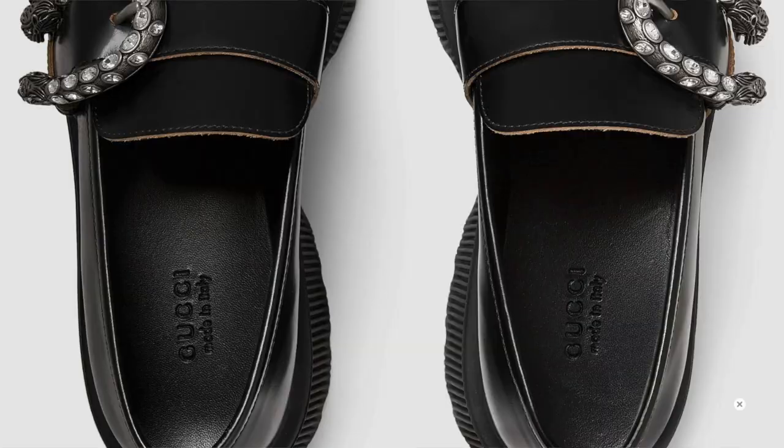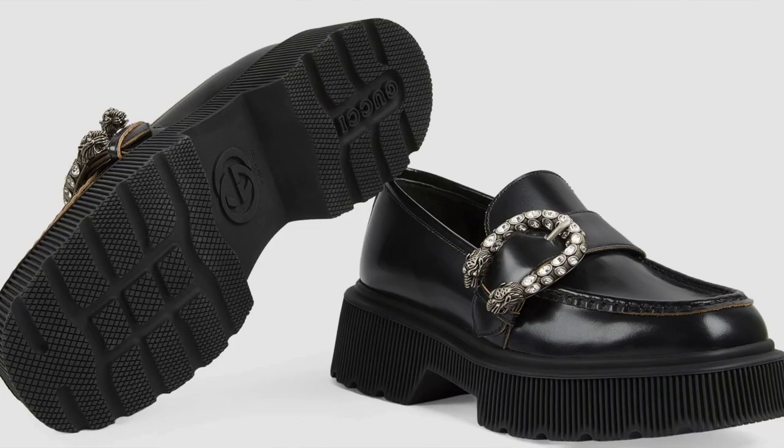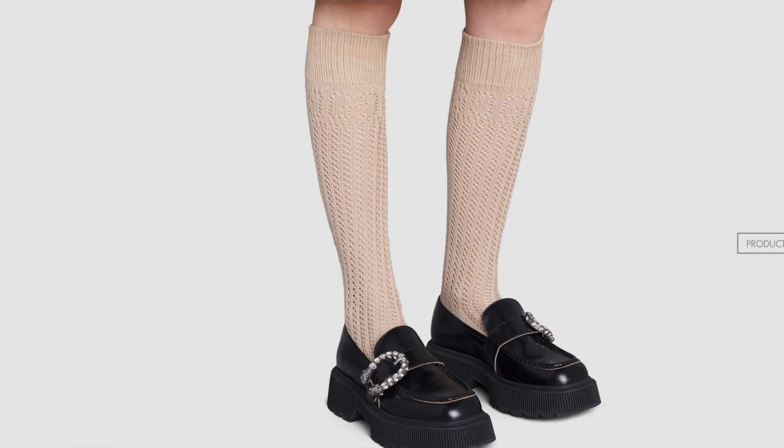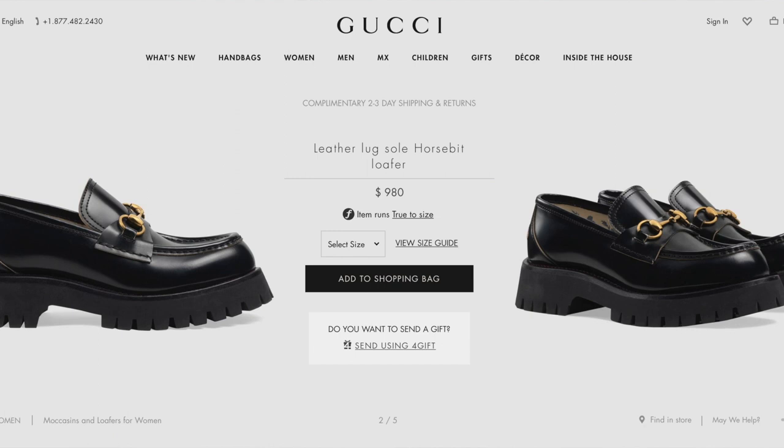Then there are the women's loafer with tiger head, also $980. To me these kind of just look a little cheaper — the rubber sole looks a bit Frankenstein-y and cheap. They remind me of creeper shoes, like a loafer-creeper hybrid. I don't love them as much. I think the ones I really like are the leather lug sole horse bit loafers.